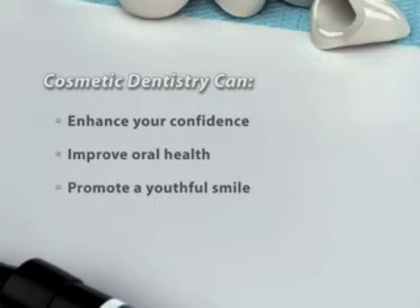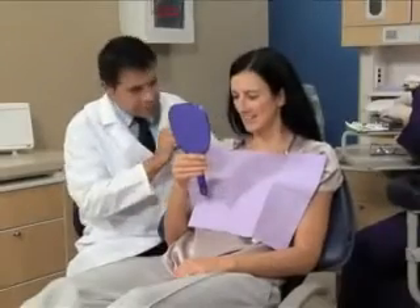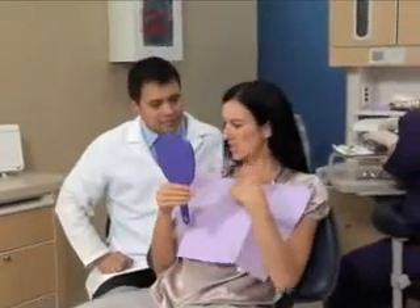Many bonding procedures can be performed without anesthesia, and it can be less expensive than a crown or veneer.